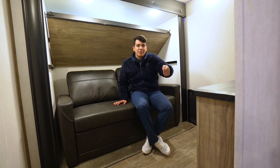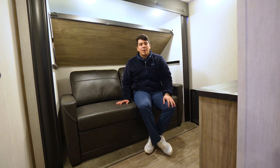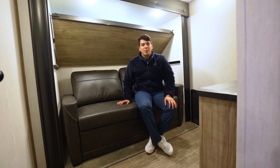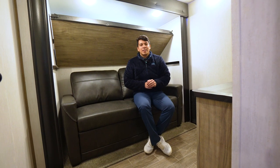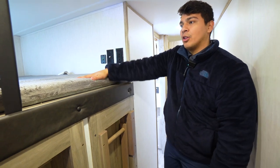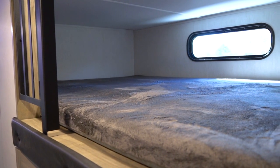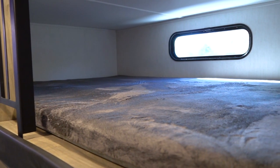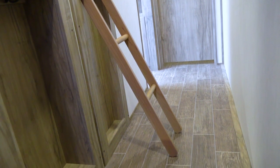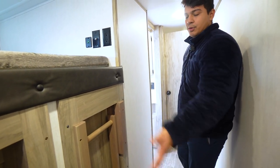We also have connections for antennas, USB, and standard outlets so we can plug in our DVD players, game consoles, or whatever we need to stay entertained in this mid-bunk space. Here in the hallway of this Arctic Wolf, we're going to have our loft space — a pretty large loft space, given that we already have the mid-bunk sleeping areas as well. It comes built in with a ladder to get up to the loft and some additional cubby space.